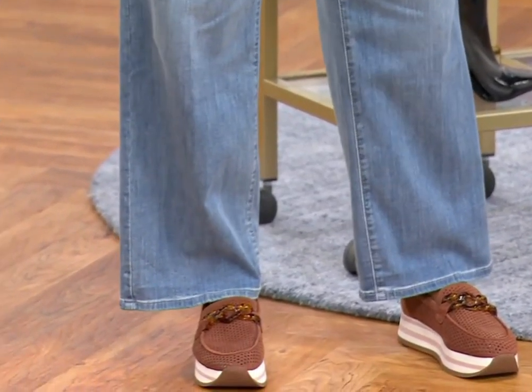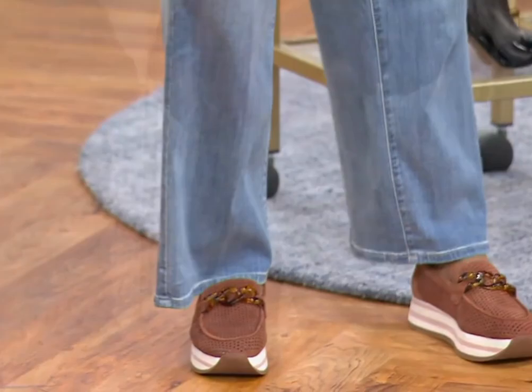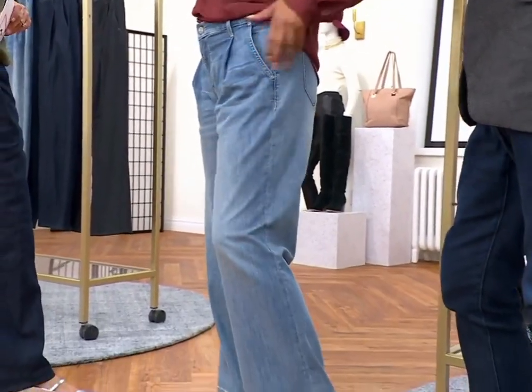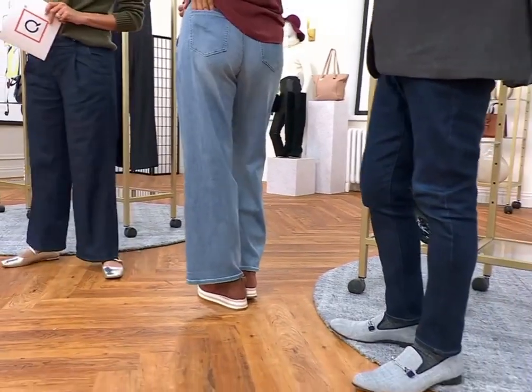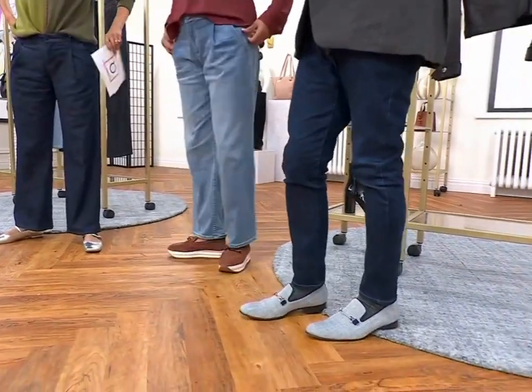You're just getting that beautiful pleat, this great trouser side pocket, and again two pockets in the back, but they're flowy and they're beautiful. I was so excited to launch this with you because I knew you would love the trouser — and the trouser is a trend.